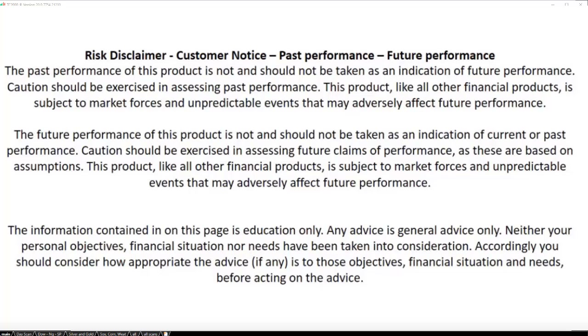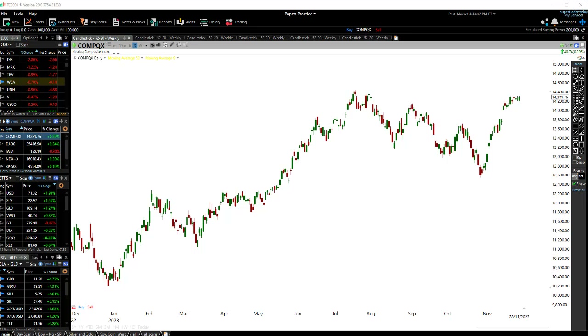Hey traders, John Howell here. Let's have a look at what the market's doing right now. Mining stocks are really taking off — metals and miners are really starting to take off. Let's look at what's up with the stock market right now.